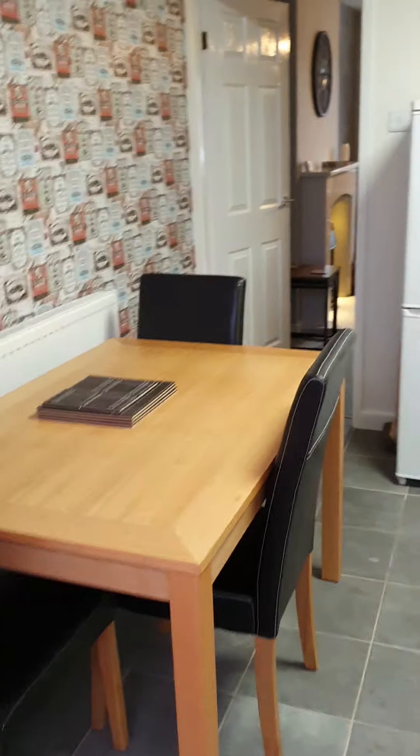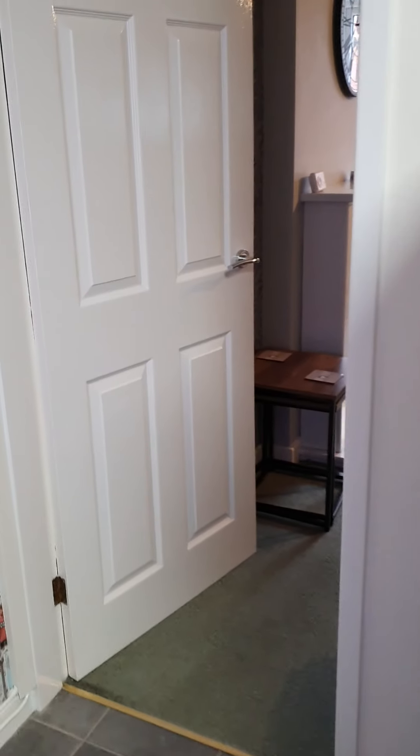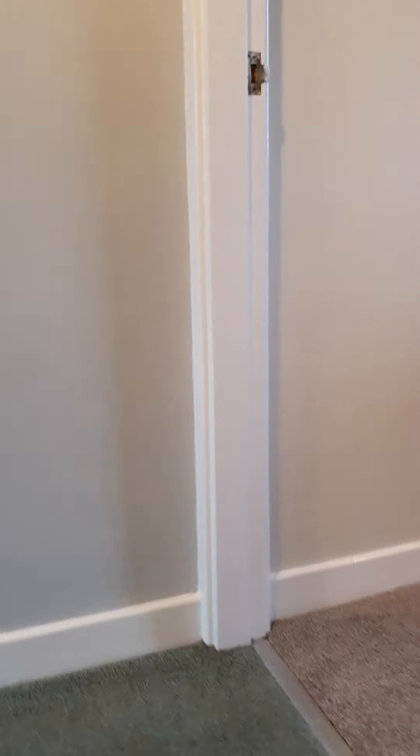So I'll take you through to the upstairs now. The master bedroom is at the front of the property.